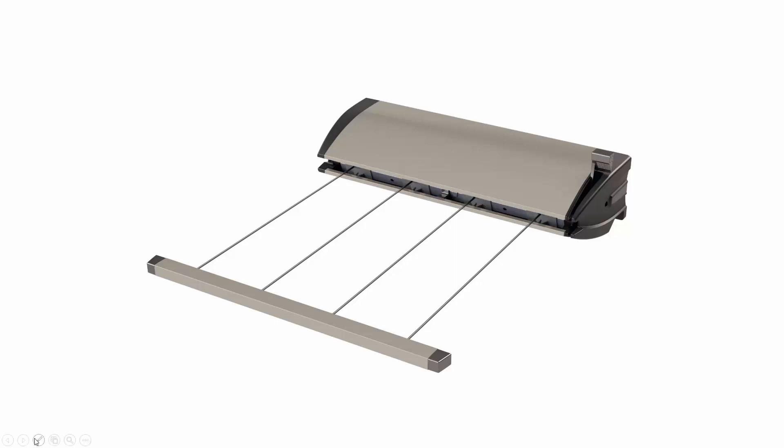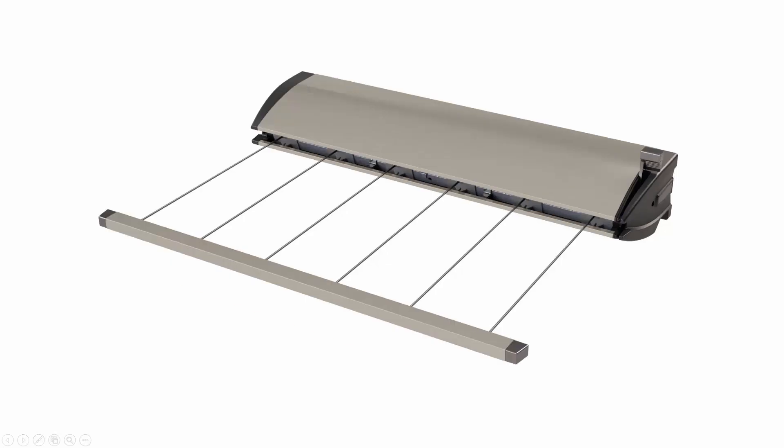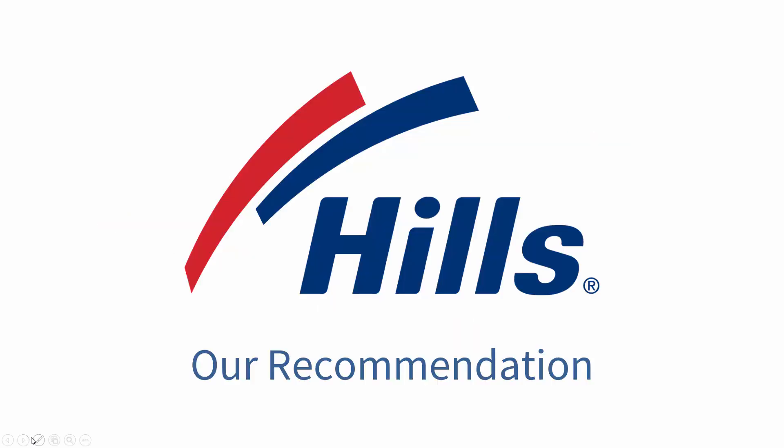It also comes in a six-line version called the Hills Everyday 6 Retracting clothesline, suitable for five or more people. The six lines extend from 4000 to 6500 millimeters, providing 39 meters of line space — quite a lot of space for large-sized families. It has a cabinet width of 0.855 meters, a depth of 0.13 meters, and a 10-year warranty. Our recommendation is the Hills one; it has a nice, modern finish and we recommend it for your home.